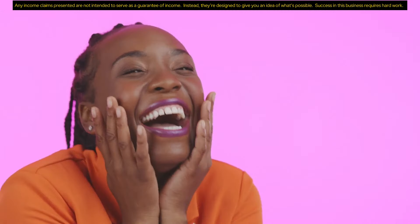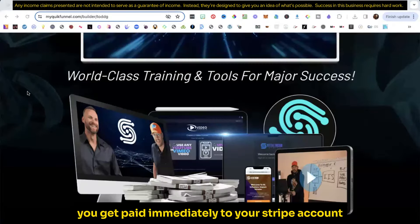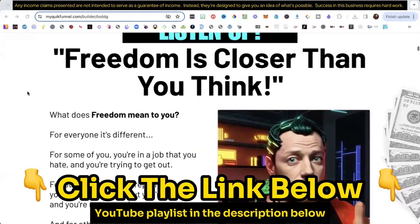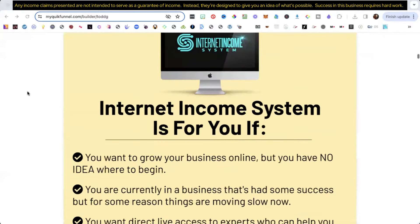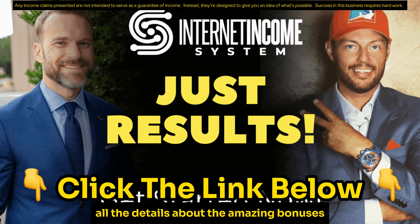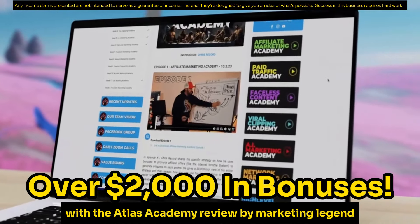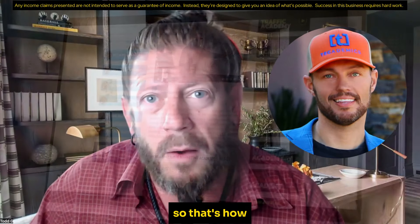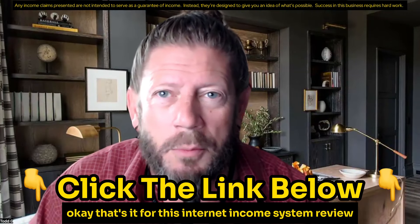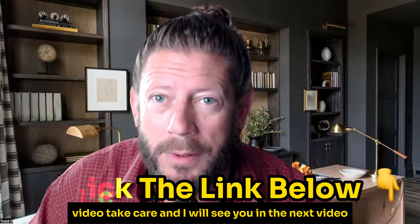How cool is that? I have other videos that go over the details of the different commission levels and how much you get paid immediately to your Stripe account. I'll link to the Internet Income System review and bonuses YouTube playlist in the description below. Make sure you click the link below to get all the details about the Internet Income System and the amazing bonuses worth over $2,000 with the Atlas Academy review by marketing legend Chris Record. That's how and when you get paid. Take care, and I'll see you in the next video.